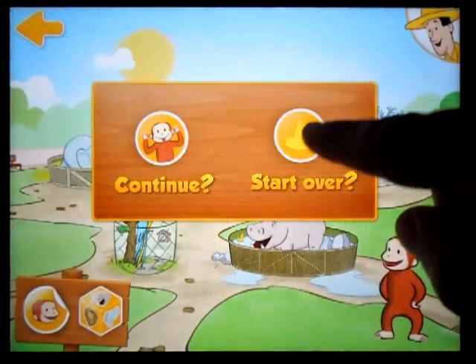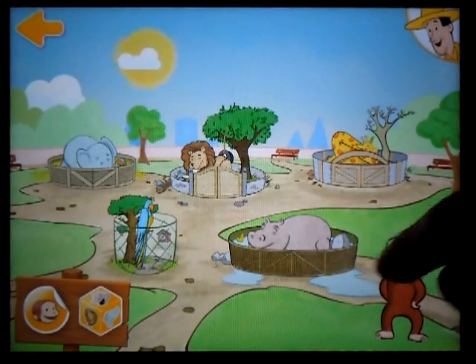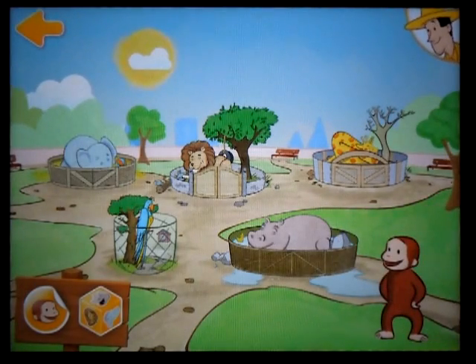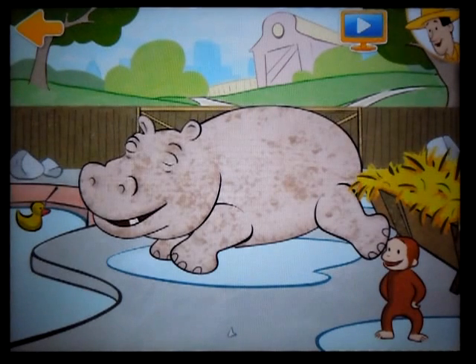Welcome back to the sunny safari. Hippopotamus. Hello there. Have you met Helen the hippo? She's huge! First things first though, you have to wake Helen up.